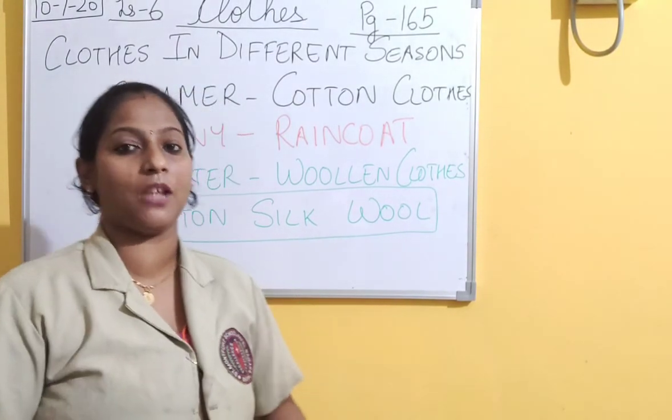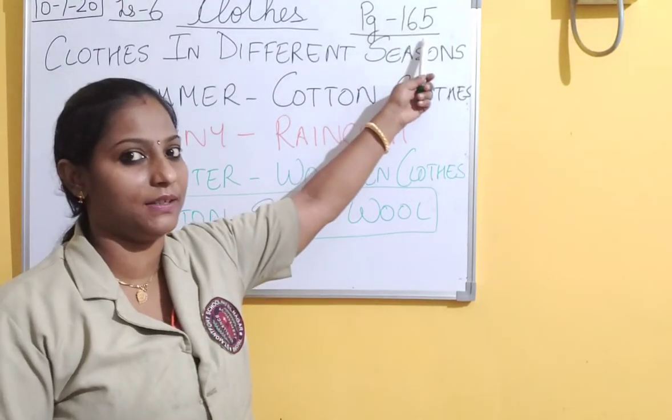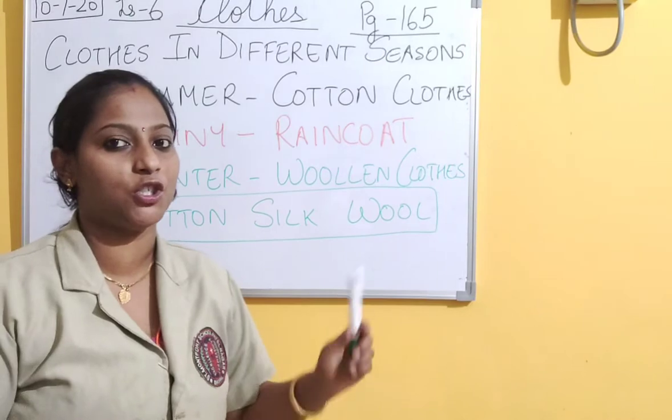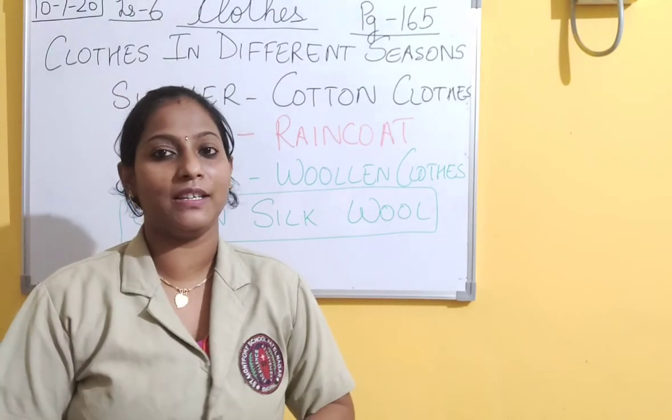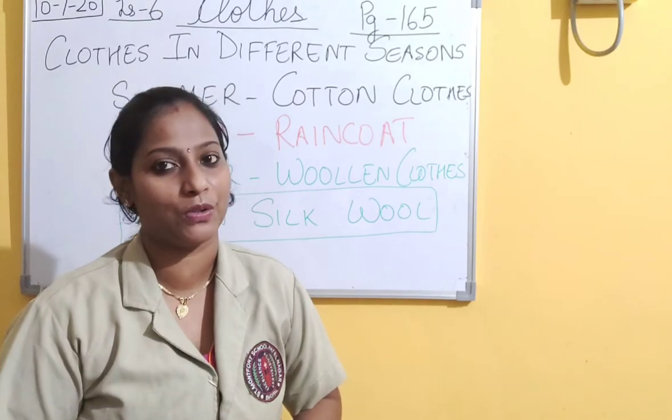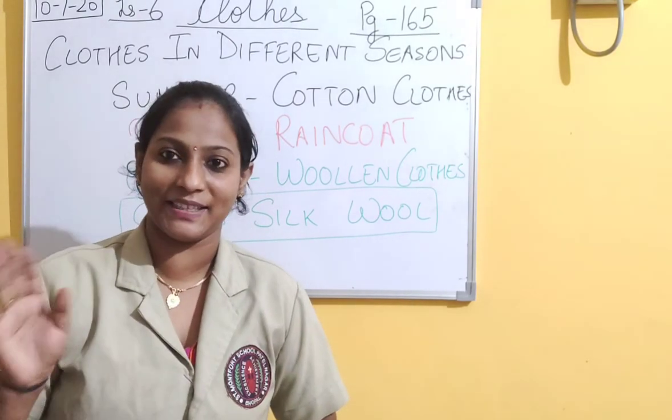So students, today's homework will be reading page number 165 and understanding the topics. Tomorrow we will be back to learn a new topic more about clothes. Till then, bye. Take care.